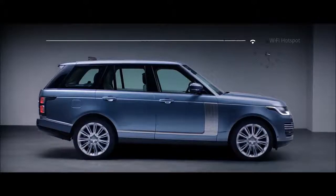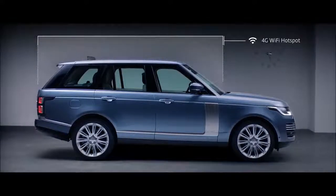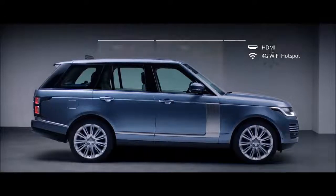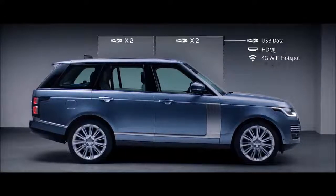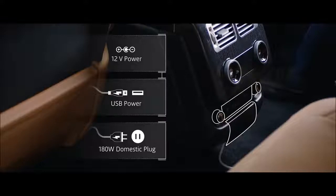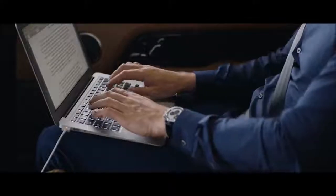The new Range Rover incorporates an impressive level of ingeniously integrated connectivity and practicality. The secure 4G Wi-Fi hotspot supports up to eight devices at a time and, combined with numerous charging points, ensures you stay connected and fully charged wherever your journey takes you.